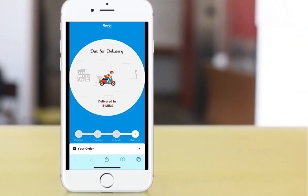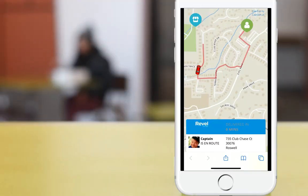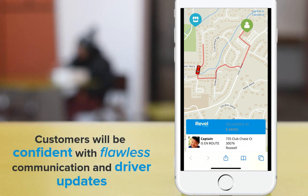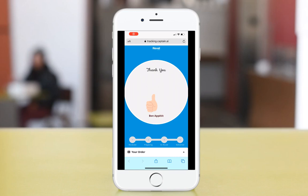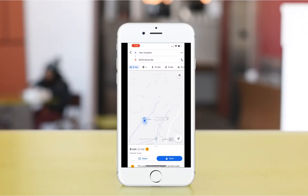Once your driver indicates that they've collected the items, the customer's order link updates to out for delivery, with an updated delivery time based on the driver's location. As the driver gets closer to the location, the customer link is updated again with the precise location of the driver, as well as a picture and their expected arrival time. Once the order is delivered, your driver clicks the confirmation link and the customer's link is updated to a thank you message. The driver then uses the map for the quickest route back to base.